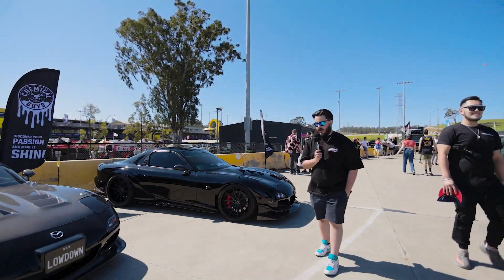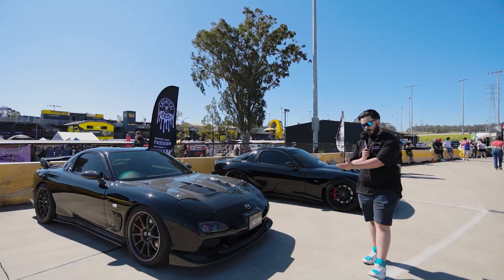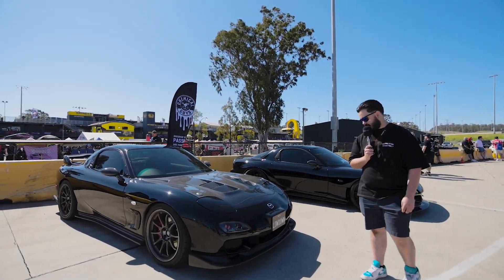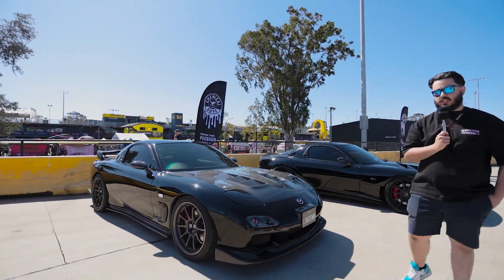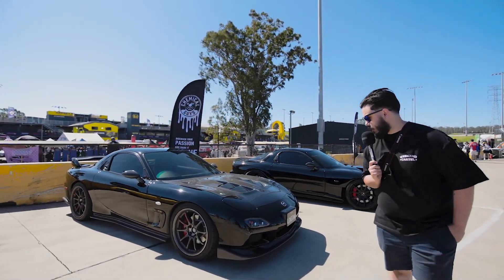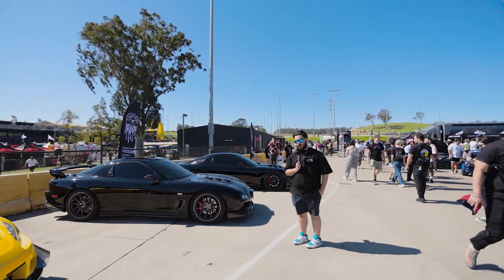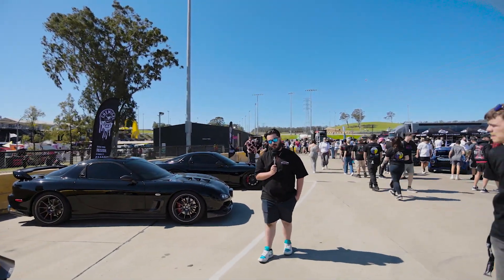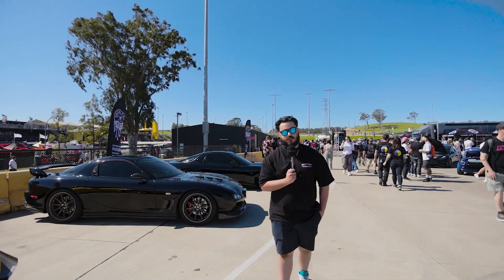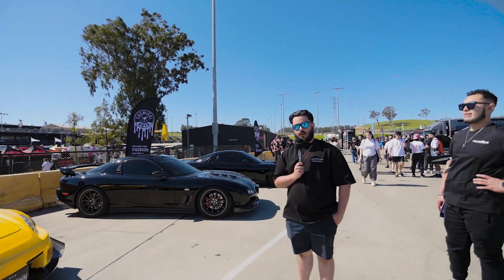Now with the second black RX7 here, with the carbon fibre hood and hood pins — this one just got a maintenance wash done from Chemical Guys. It's very clean. And I do like the street look on it much better, personal preference.